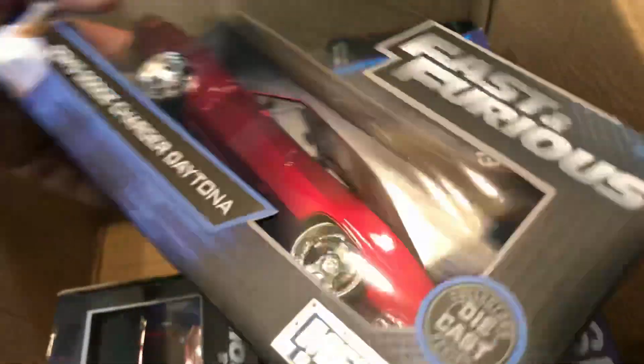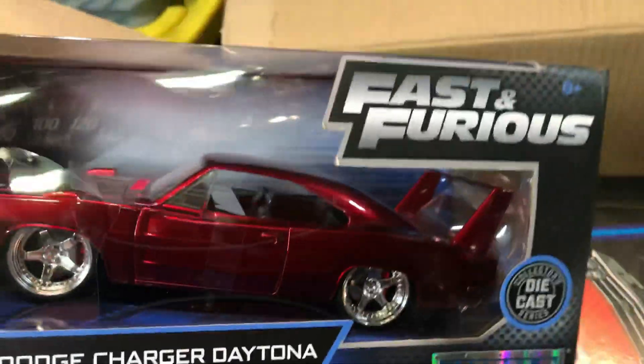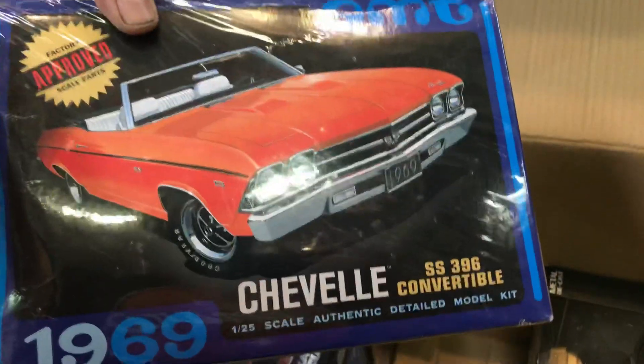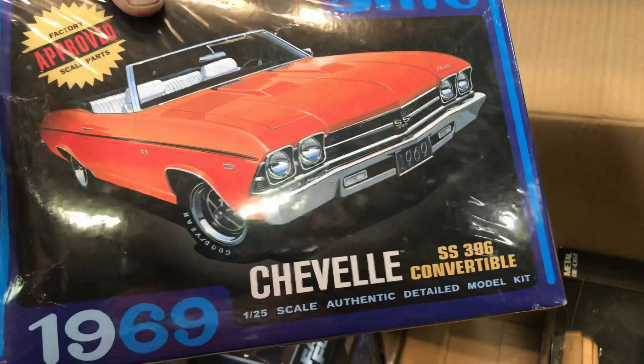Ooh, nice 4x4. Cool. And that's the Tona Charger, 1:24 scale. And that's the Tona. Chevelle, model AMT — that's a SS396 convertible.